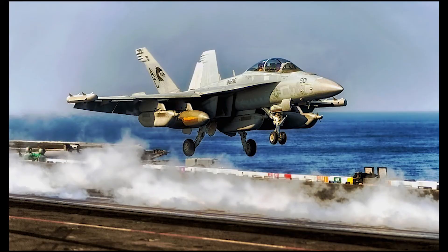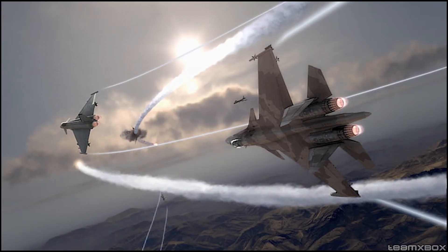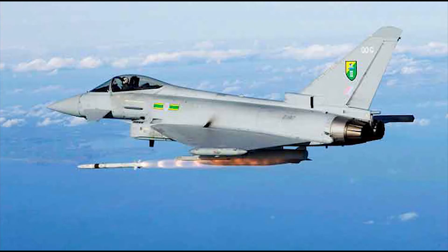Aircraft that must take off from aircraft carriers in a short distance are required to use the afterburner system, even when assisted by a catapult-assisted takeoff system. The afterburner also provides an advantage for escaping ground-to-air or air-to-air missiles, as it can increase the aircraft's speed to very high levels.